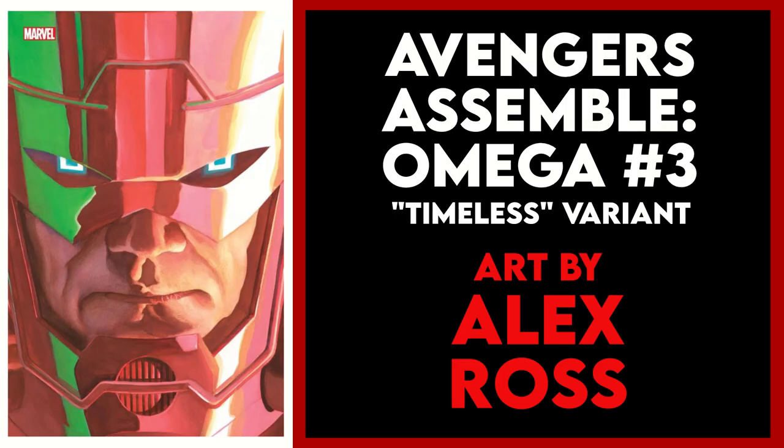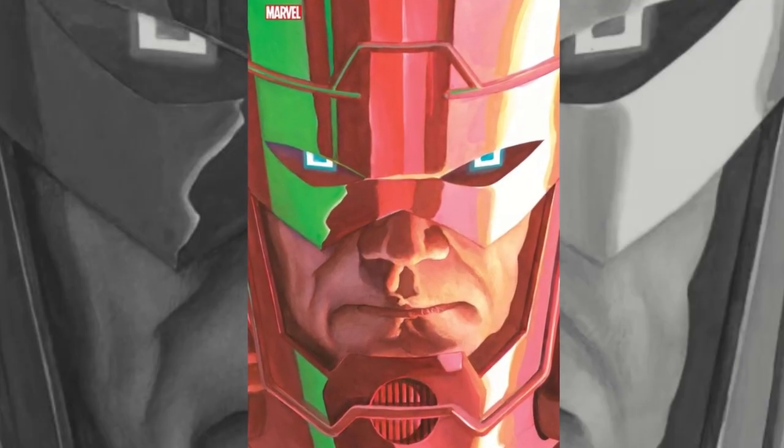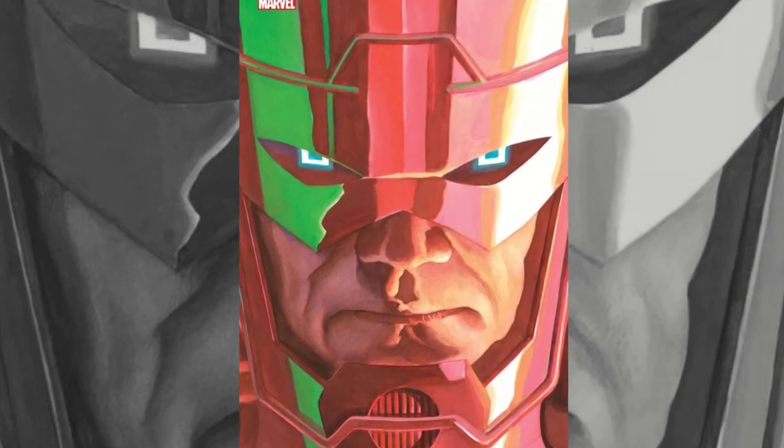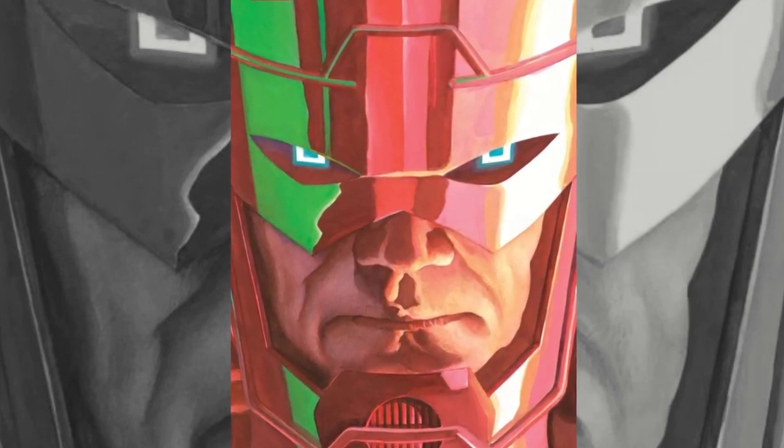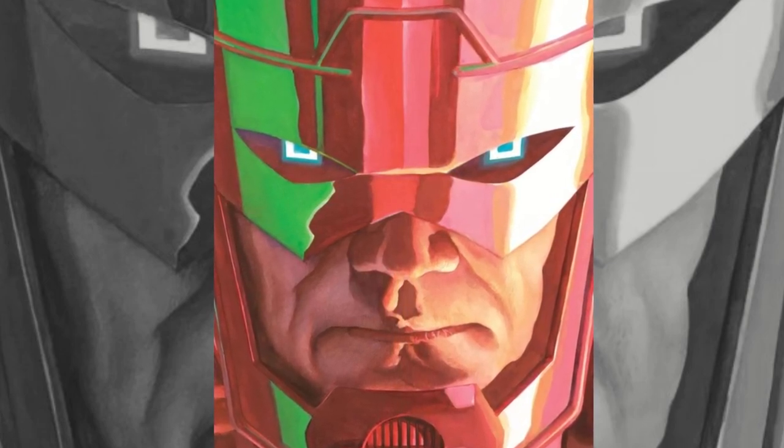For my top five variant picks, let's begin with one of the many Alex Ross Timeless variants, and this week I'm going with one of my favorites yet — the cover for Avengers Assemble Omega issue one with a close-up portrait of Galactus. Even though you can't see most of his iconic costume, you immediately recognize it as Galactus, and this extreme close-up helps to convey the scale of this character.